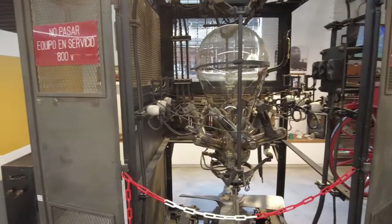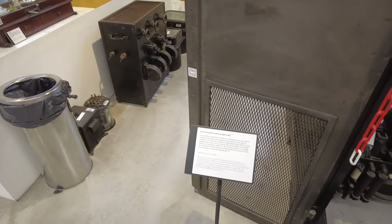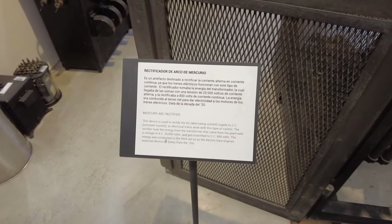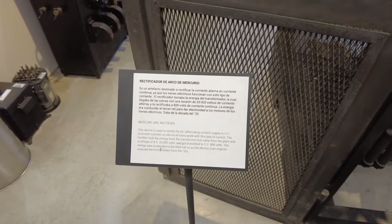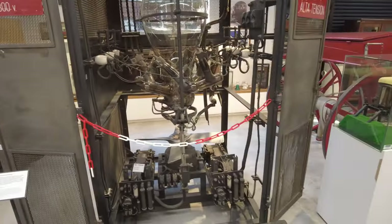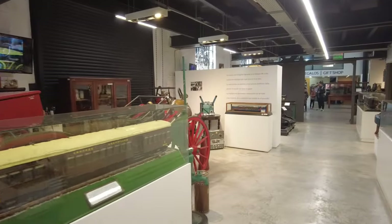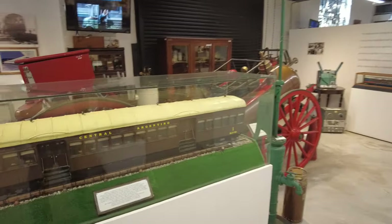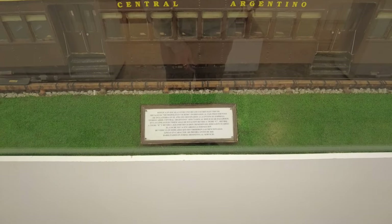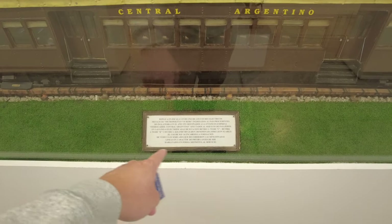What the hell is this thing? Mercury Arc Rectifier — a device used to rectify AC and supply constant current to electric trains. Whatever it is, we need it to make electric trains work, so I'm glad they have it. Centro Argentino. I wonder how old this is. So these are the trains that they used to run on the electric lines up from Retiro to Tigre.